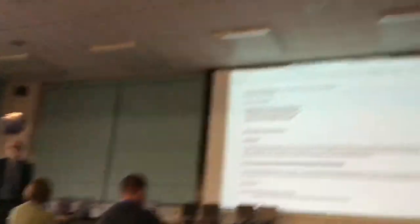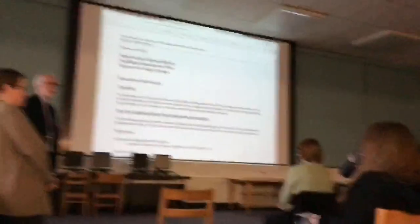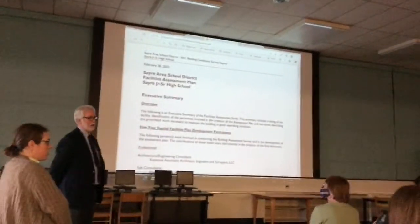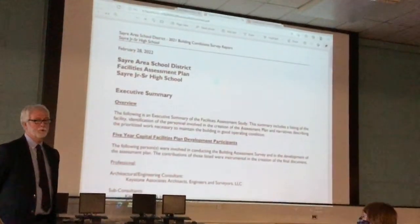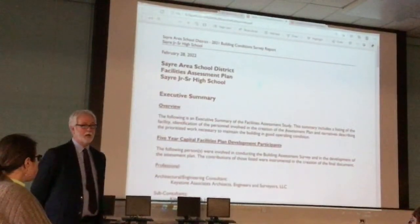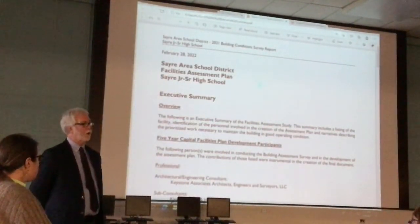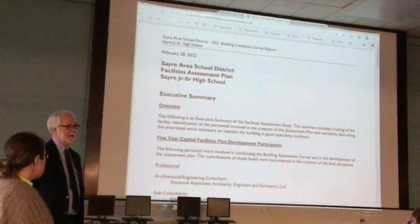We're going to go through some general things. There's a lot more information that's been provided to Barry for him to review and use in the future. But right now, we're going to use it as general information. After going through everything, we can really narrow down the priority items to three or four biggest items that need to be concentrated on.